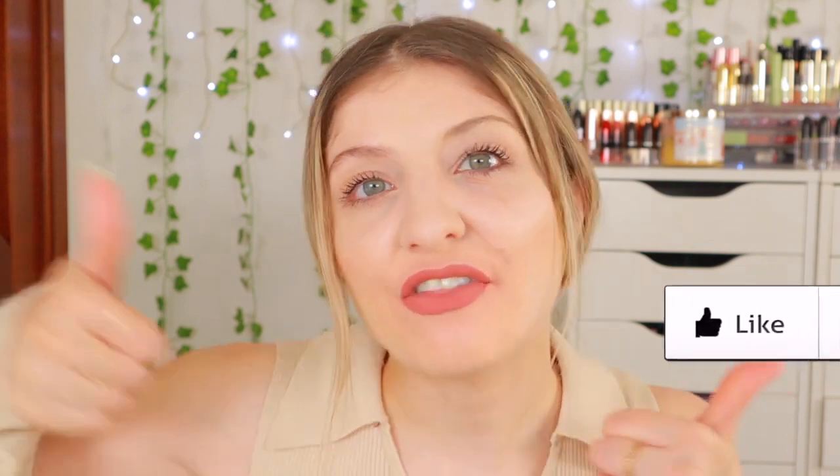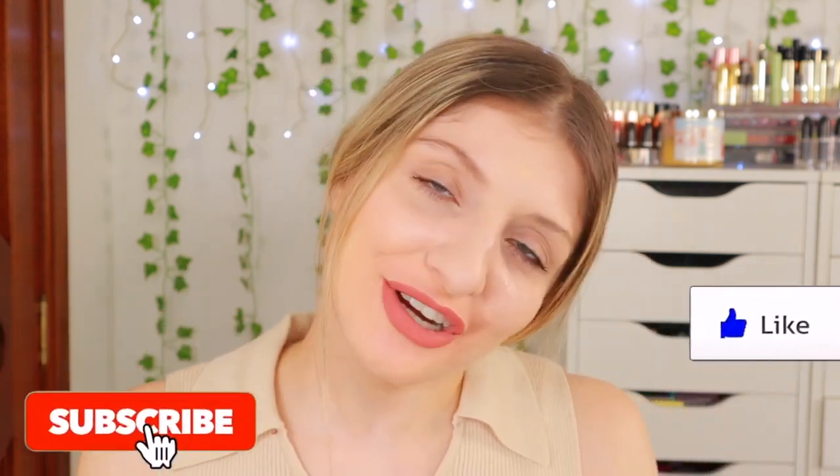Lipsticks are my favorite part of makeup. If you want to see what the new lipstick shades look like, what I thought of them and just how they looked, then keep on watching. If you like today's video, give it a thumbs up and subscribe if you want to see more. So let's go ahead and get started with the lip swatch video.